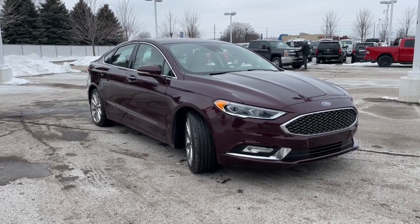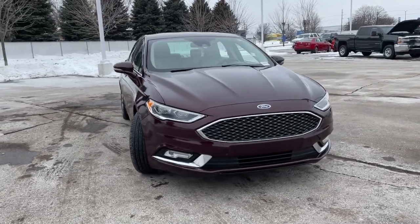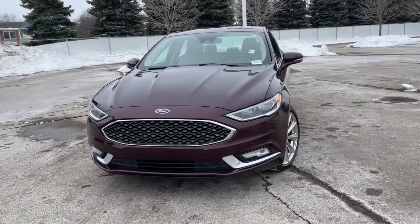You will be amazed by this 2017 Ford Fusion. This vehicle still has fewer than 200,000 miles on the clock, so it won't last long.